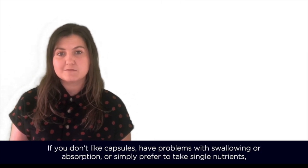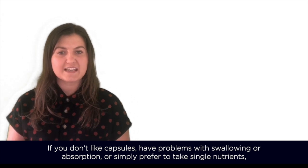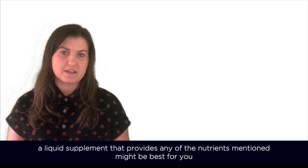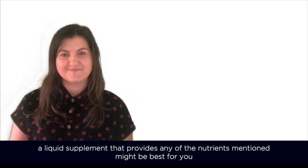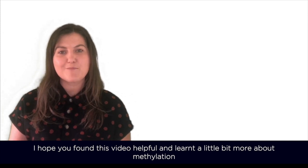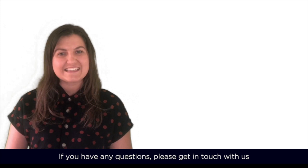But if you don't like capsules, have problems with swallowing and absorption, or simply prefer to take some single nutrients, a liquid supplement that provides any of the nutrients mentioned might be best for you. I hope you found this video helpful and learned a little bit more about methylation. But if you have any questions, please get in touch with us.